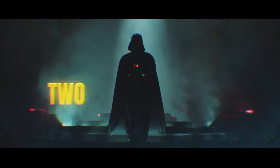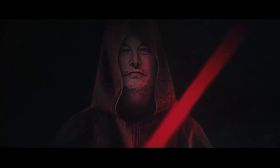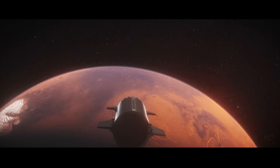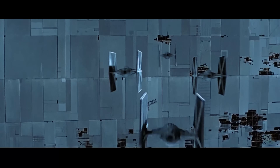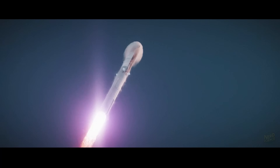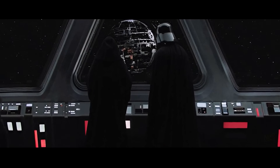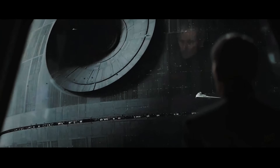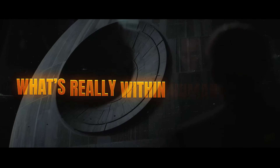In this video, we're breaking down two huge questions: how the Death Star was designed in-universe, and whether Elon Musk's SpaceX could even attempt something remotely similar today. We'll start with kyber crystals and planetary lasers, show what the Empire got right and wrong about megastructure engineering, and then move into the hard truth of how reusable rockets and orbital assembly stack up against building a moon-sized space station. By the end, you'll see why physics draws a clear line between sci-fi fantasy and what's really within human reach.